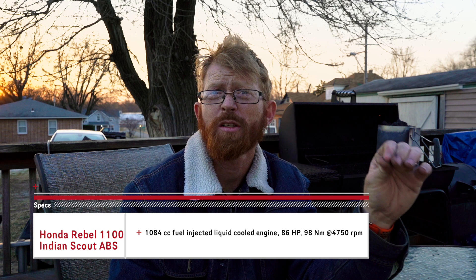The Indian Scout is a lot more iconic looking in my opinion — it sounds better and it looks better. Despite the fact that the Rebel 1100 looks better on paper with its slightly smaller engine, a motorcycle isn't just about stats. A lot of it has to do with how well it fits with your personality — the look, the sound, the feel. The Indian Scout just looks better, sounds better, and it's more iconic.